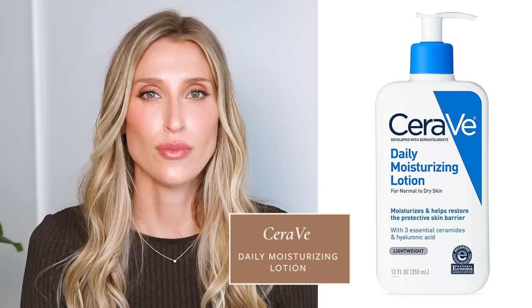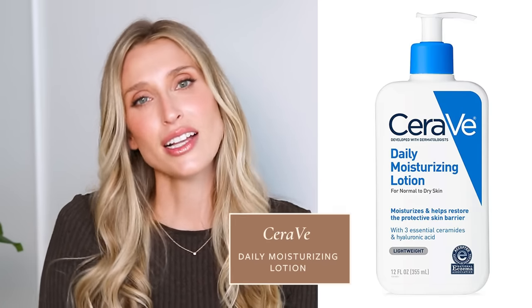Even though for someone with perioral dermatitis I would prefer they just use a cleanser and no moisturizer, as someone who also struggles with dry skin, that's not always a realistic ask. One moisturizer I'll often recommend is the CeraVe Moisturizing Lotion — it's a pretty basic, gentle, fairly lightweight moisturizer, which is why I like it. It's unlikely to exacerbate the perioral dermatitis, and again, this is just while you're dealing with it.